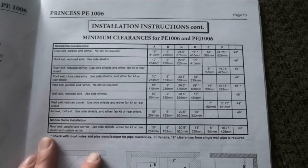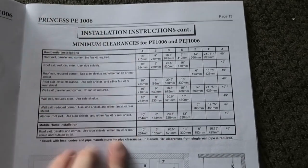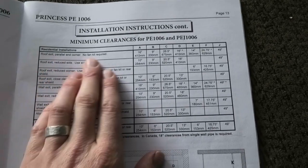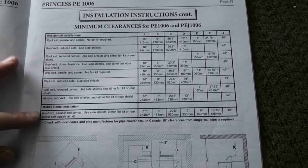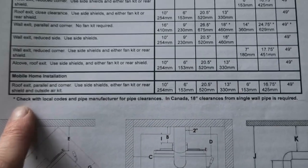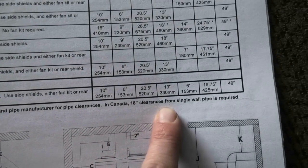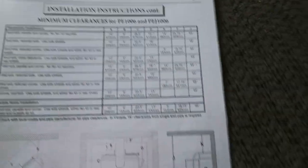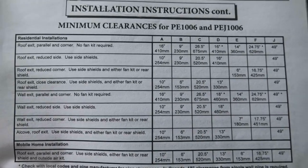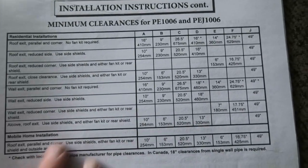I'm going to go through the Blaze King Princess 1006 manual. They do things a little differently — they state a few different installation types and options but don't give a breakdown of double wall versus single wall. They do note to check with local building codes and pipe manufacturers for pipe clearances, and that in Canada an 18-inch clearance from single wall pipe is required. These are essentially written to ensure you comply on the pipe clearances as long as your wood stove sits where they state.